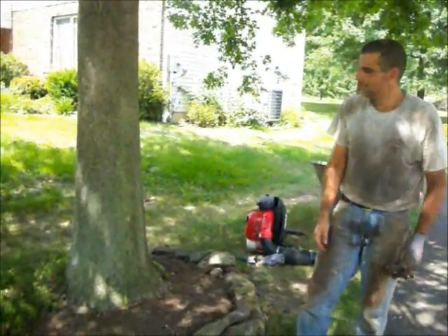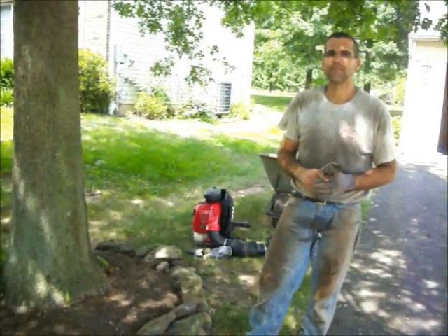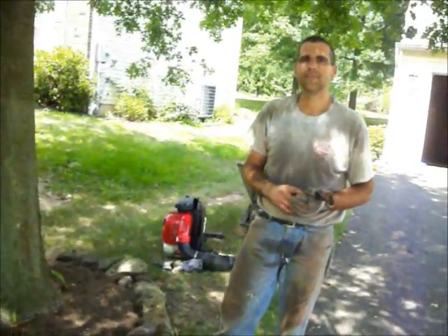This is Sorcerer Landscaping, 215-249-1236, a property in Bucks County, Pennsylvania. I'm going to ask Jim what he's doing here at the property. Jim, you want to walk us through what's going on here?